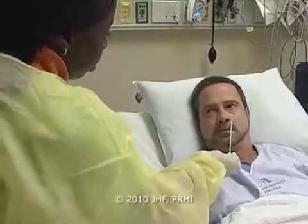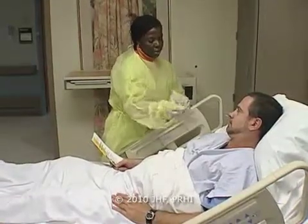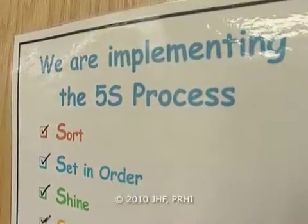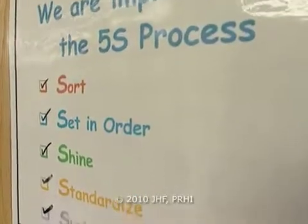We have a new performance monitor — a national VHA performance monitor — that looks at swabbing rates on admission and discharge, with a minimum standard of 90 percent. One of the things that was very helpful when we started was a collaboration with PRHI, who provided us with expertise.